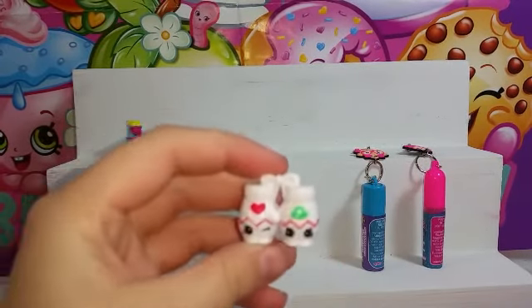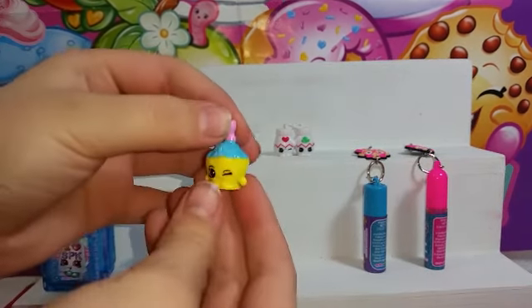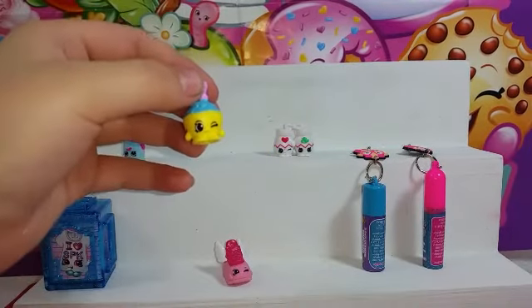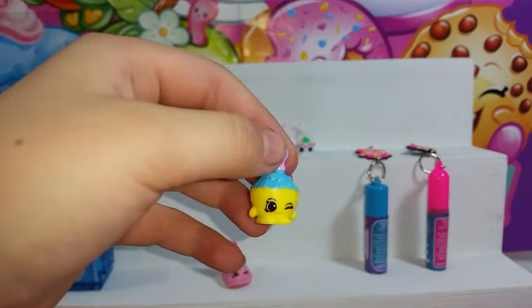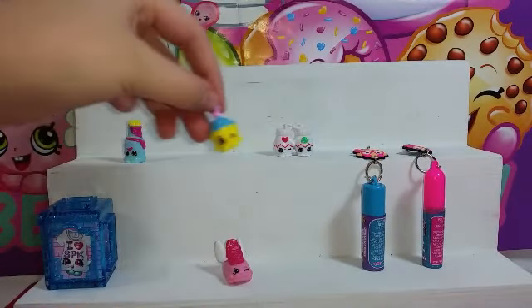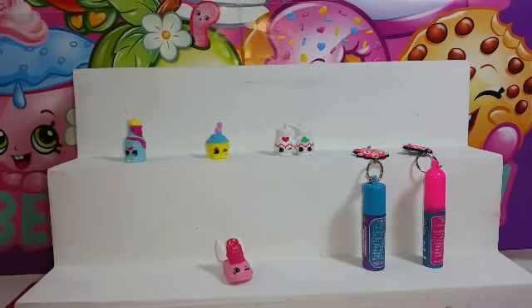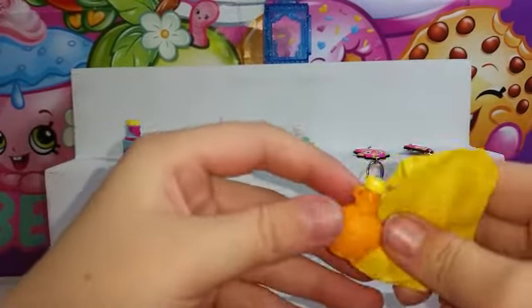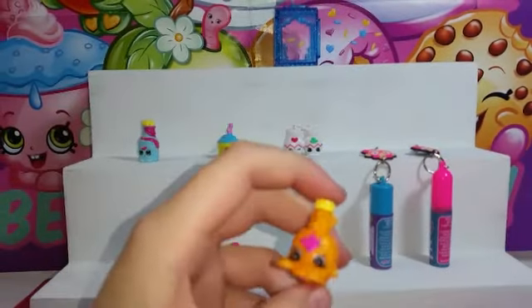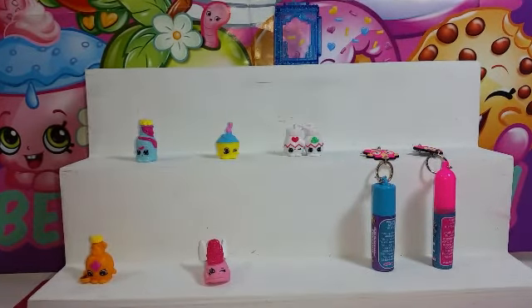These are Hug and Snug Mittens — cute! This one's super cute. I thought it was a cupcake, but actually it's a coconut — Kiki Coconut, I was right! And opening the box carefully so we don't cut the card — and there it is. That one is Miss Maple Syrup. Cool!